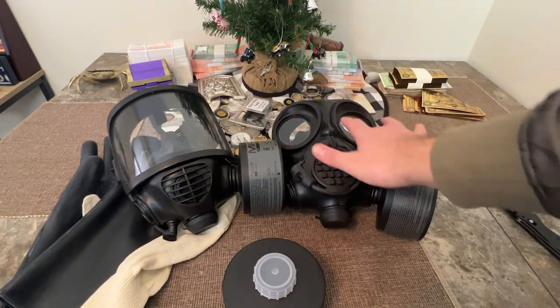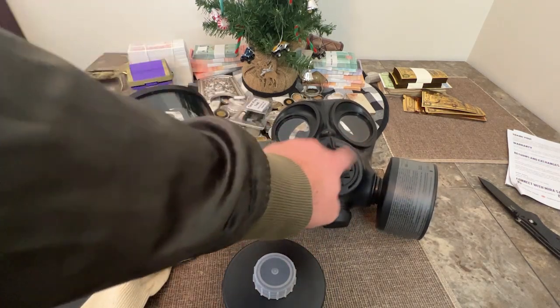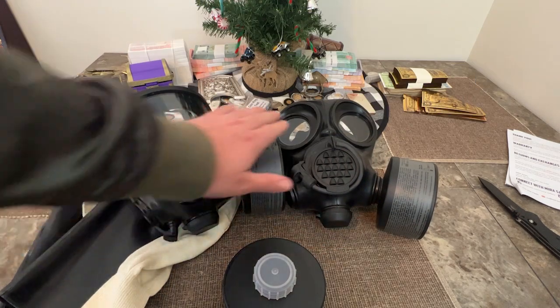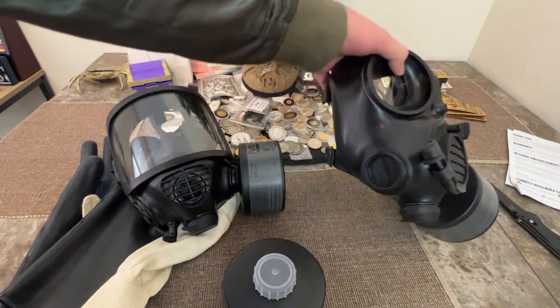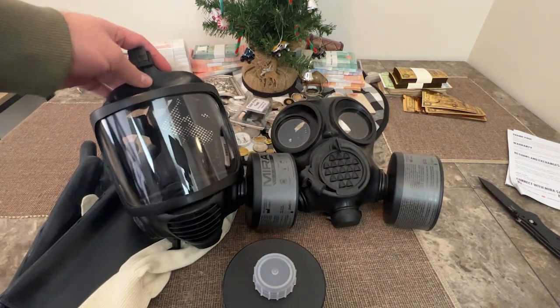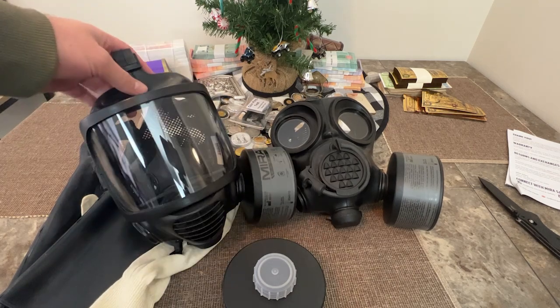This model is made for firearms use, and several world militaries actually use this exact model — I believe it's Romania or somewhere in that region. This is the non-military version, so you can get up close to your eye with optics. You can see how it's recessed in, and you can get a good cheek weld on your weapon and stay on the sight line. The other model is more for civilians or anyone who's not going to be running and gunning.